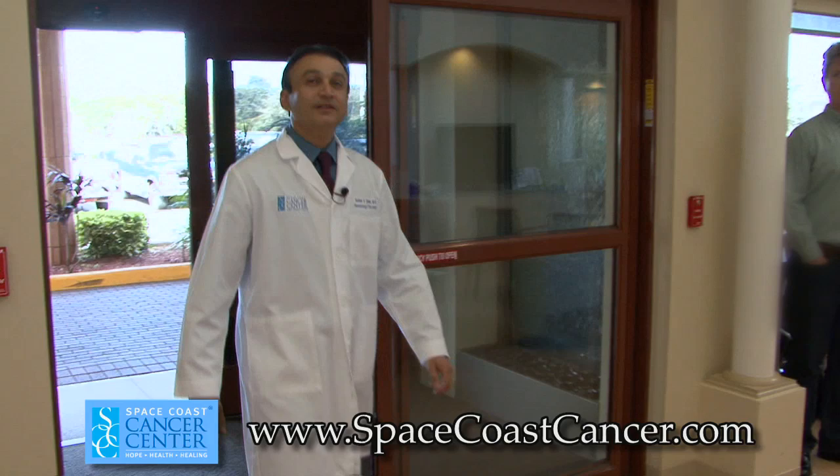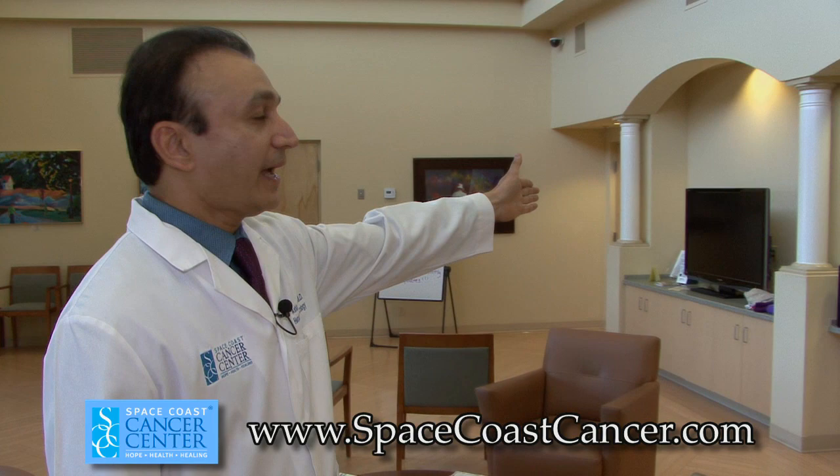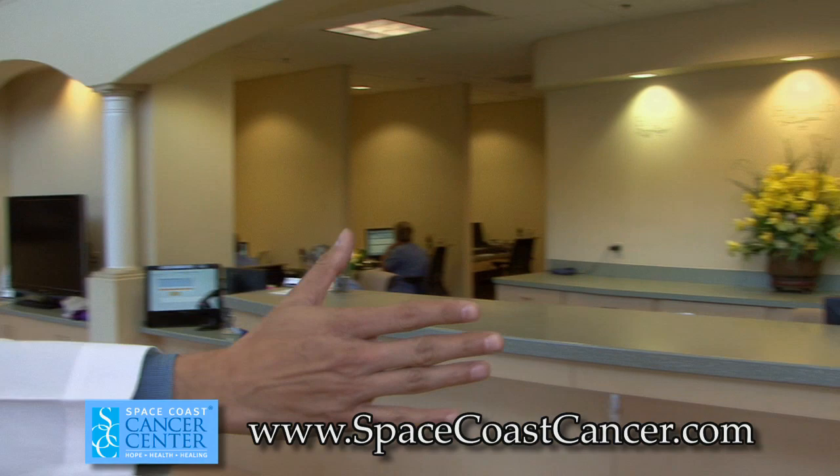This is the main entrance. Over this side is the Diagnostic Imaging and Radiation Oncology, and over that side is the Medical Oncology. The Chemotherapy will be upstairs, which we will see later.